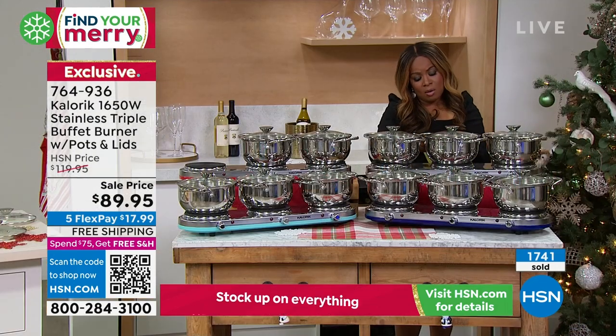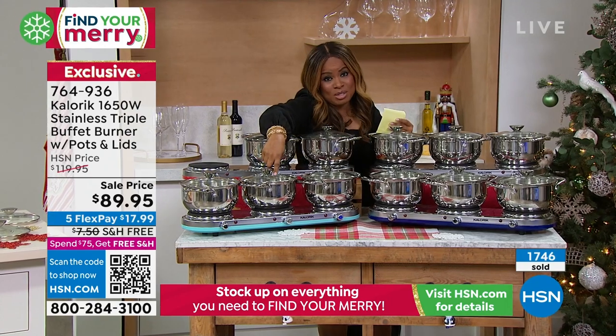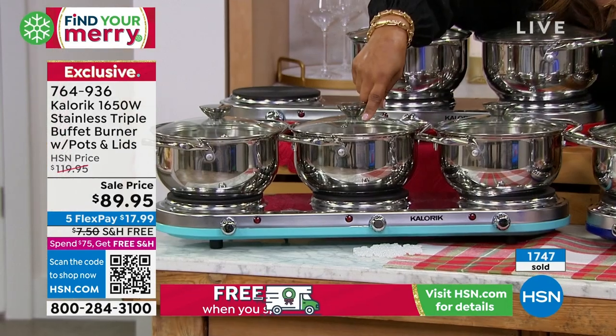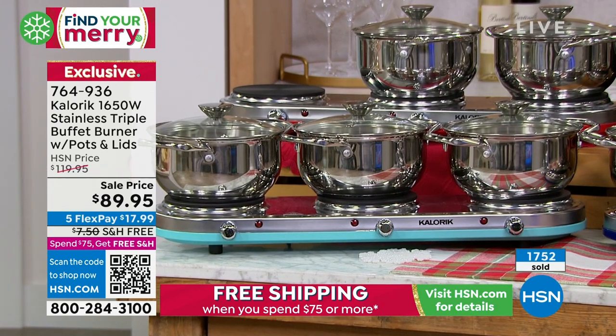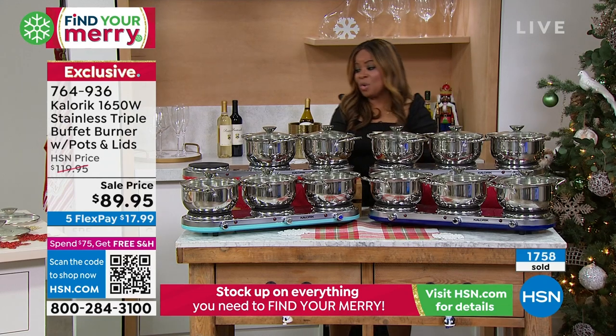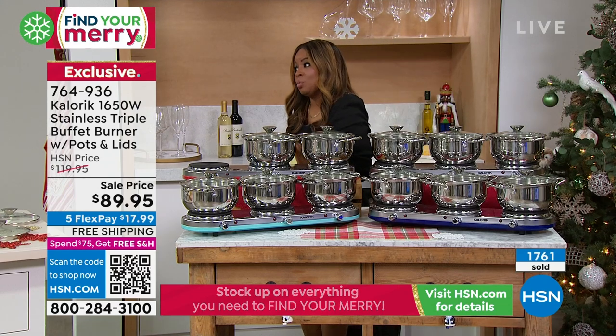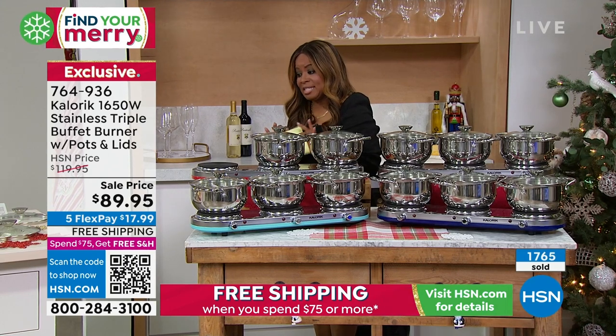We know the blue is almost sold out. Turquoise is going to be the next to go — you're within 300. The best quantity we have is in the all stainless. But we bought more of those, so don't miss out on that one. And then we have the all red — only 700 to go around for the holiday season.